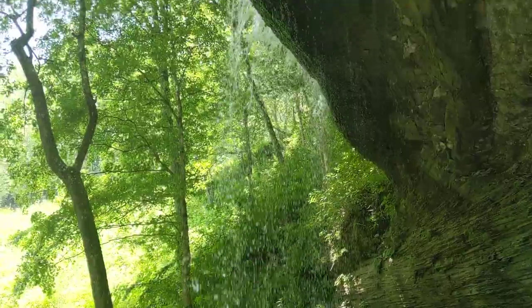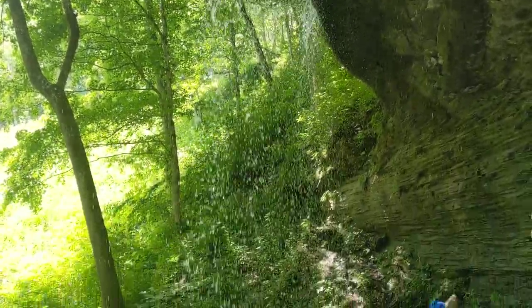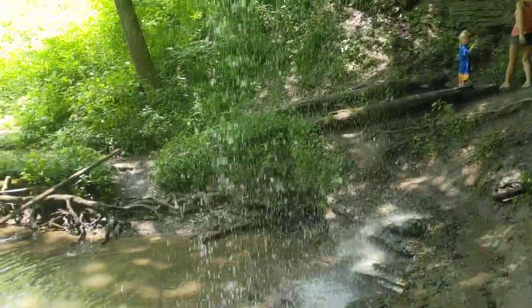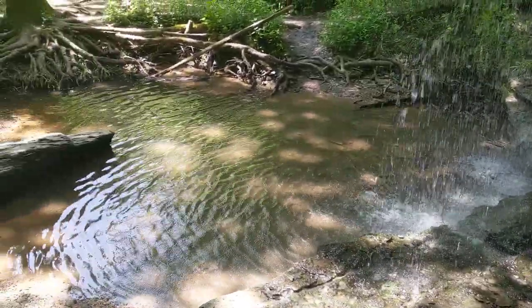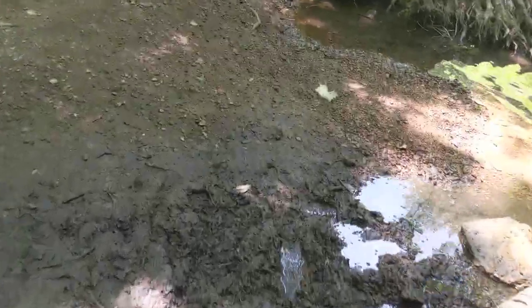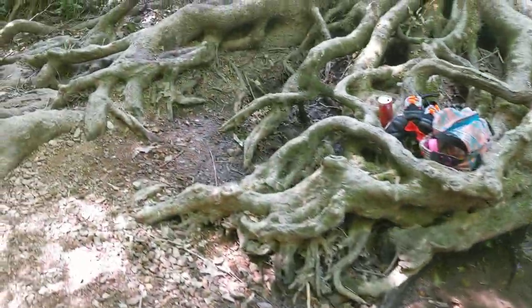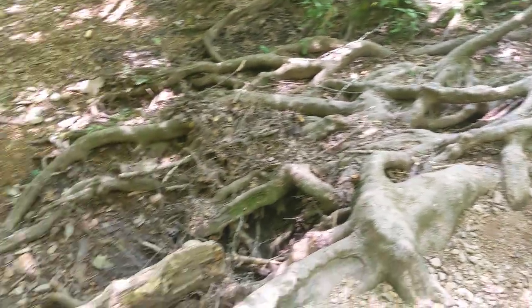We are now behind another waterfall — I don't know what number this makes, maybe four? Now that we're behind here, you can see all this water coming down. Let's get down here. Where's it going? There's nothing. Nothing here.